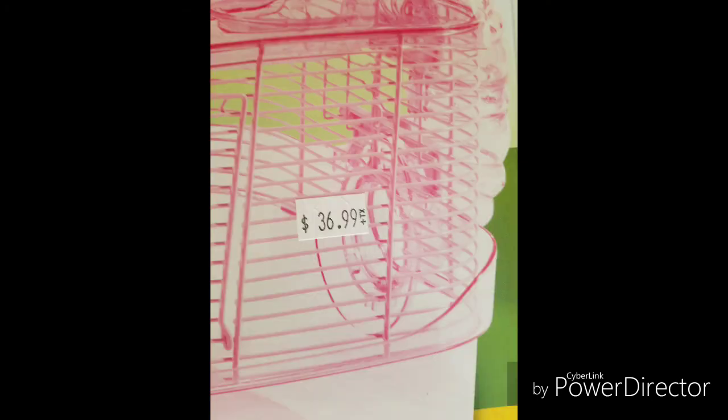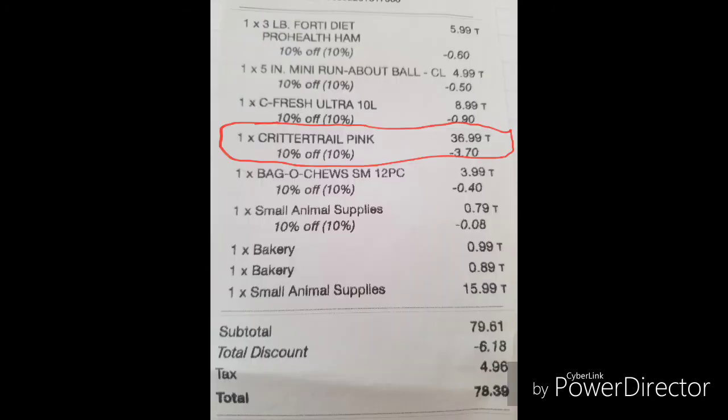If it's money you're worried about, this cage was $36.99. But I had a 10% off from in-store purchase, so the total for the cage was $33.29.